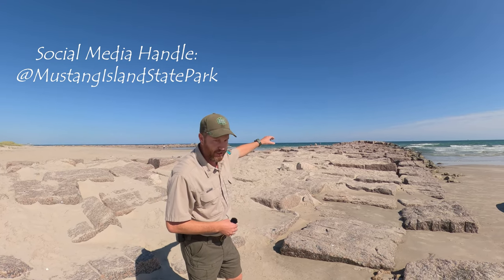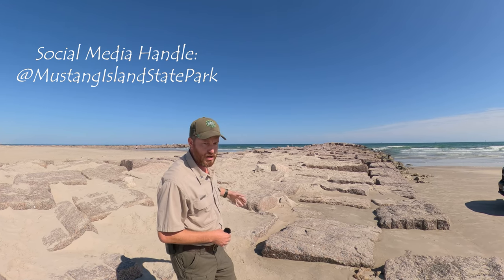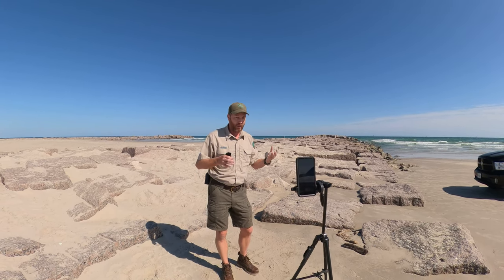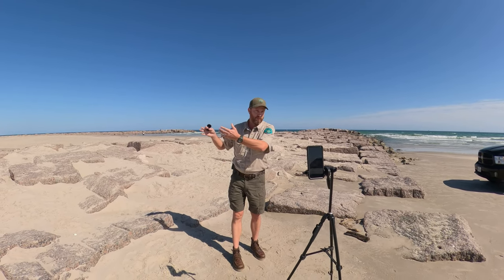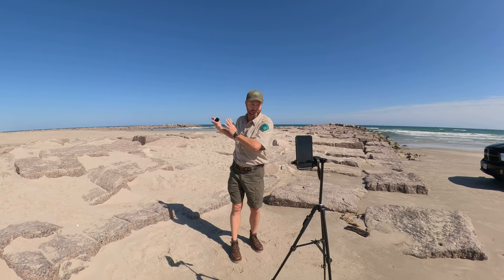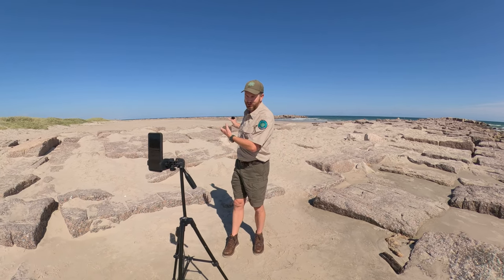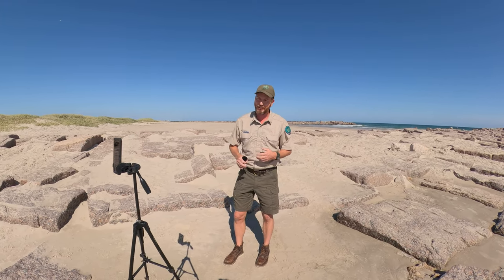They built and piled these rocks here to keep that channel open, but there was an oil spill in Mexico in the early 80s, and they wanted to keep the oil out of the fisheries of Corpus Christi Bay. So they actually bulldozed sand into that channel, much to the chagrin of many of the surfers, because they kind of destroyed one of the premier surf spots here on the Texas coast.